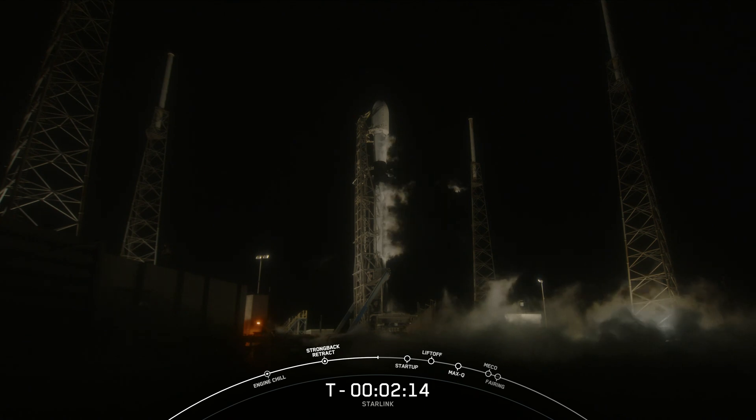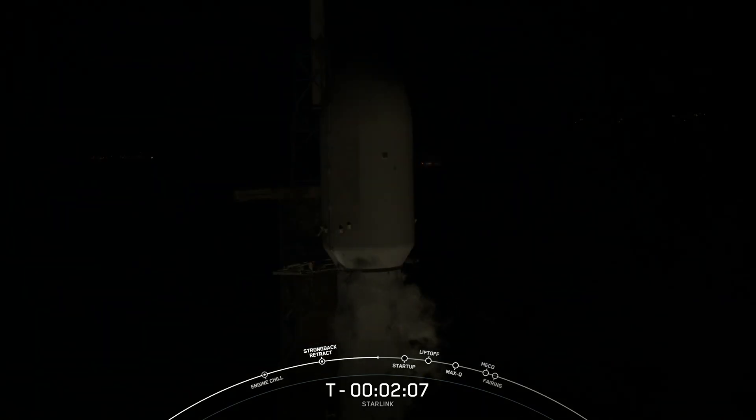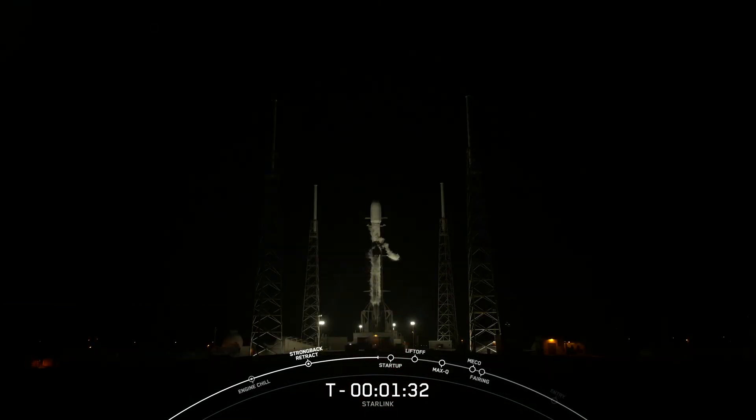Coming up shortly, we should hear a call-out that second stage LOX loading is complete. The first stage or booster supporting this mission is flying for its 16th time. After liftoff and stage separation, the booster is scheduled to land on our drone ship, A Shortfall of Gravitas, which is currently stationed in the Atlantic Ocean. Coming up next, we should hear that our Falcon 9 is in start ground, which means that the flight computers have taken over the launch countdown.